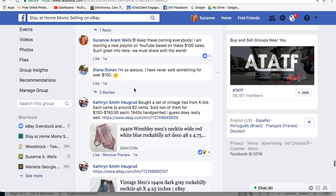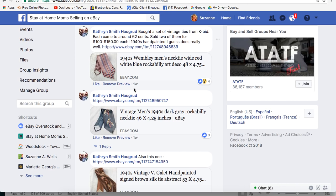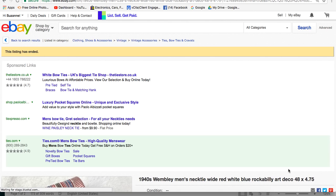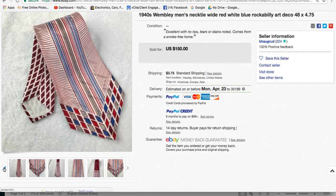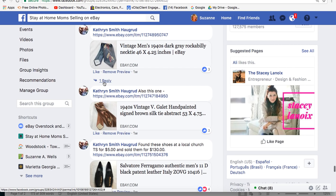Catherine had several ties that sold for over $100. One is a 1940s Wembley Men's Necktie, Rockabilly style — that's a great keyword — and it sold for $150. Ties and jewelry are hard to figure out, but she clearly knows what she's doing. No comments explaining how she knew its value.